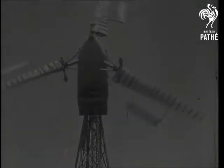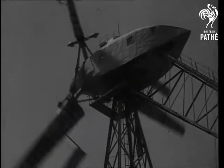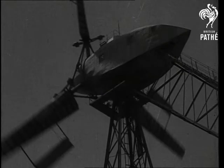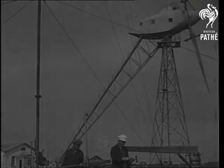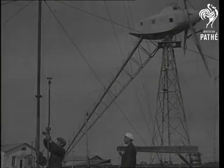Here's something new in large wind power machines, and it certainly is large even for a big country like Russia, where it has been invented and built. From a distance, it looks like some new kind of flying machine, for the body resembles an aeroplane hull.